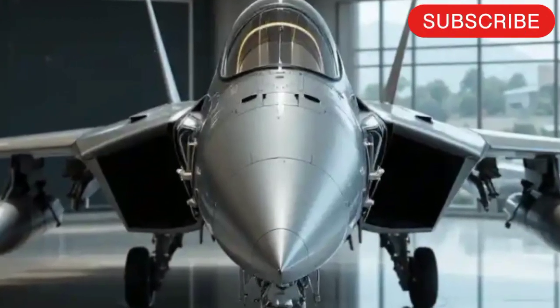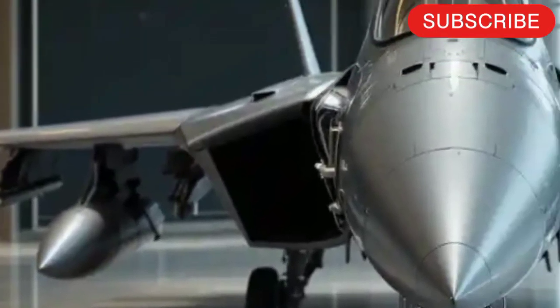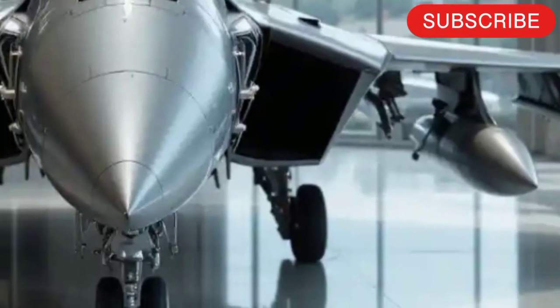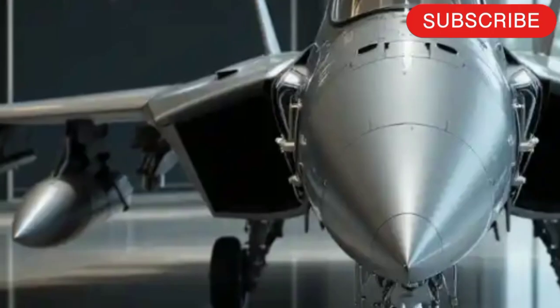The JF-17 Thunder, co-developed by Pakistan and China, continues to evolve and the 2025 variant is the best version yet. Designed to be an affordable yet capable multi-role fighter, the new JF-17 Block III brings upgrades that put it firmly in the modern 4th generation plus category.